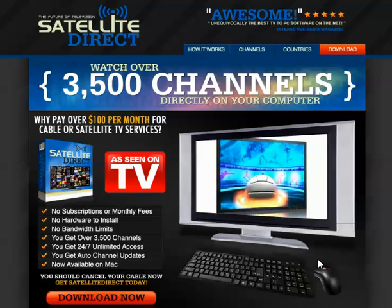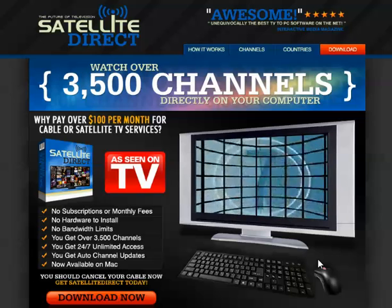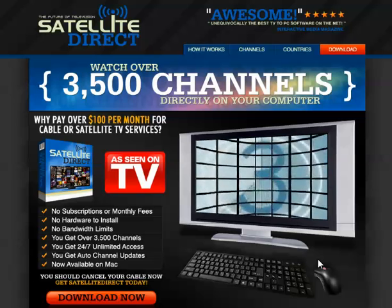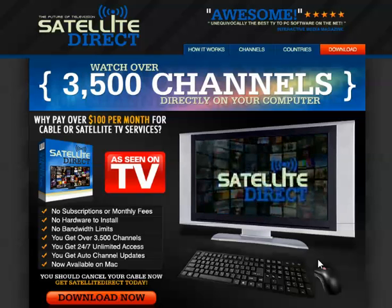Once you are a member, we can show you how. The regular price is $149.95, but you can save 17% and get Satellite Direct now for only $49.95. What are you waiting for?